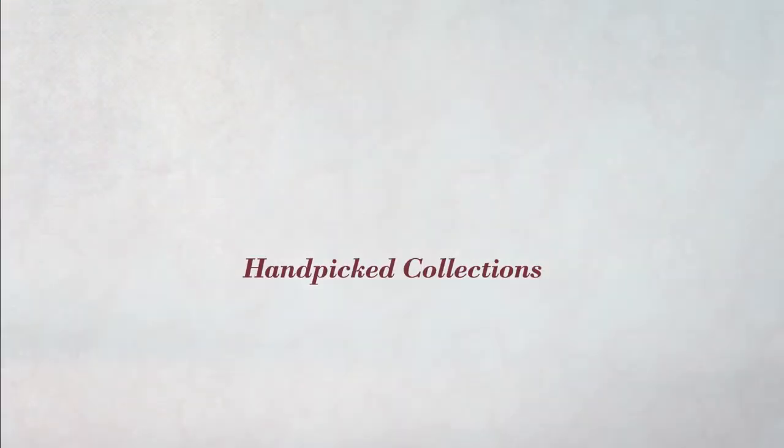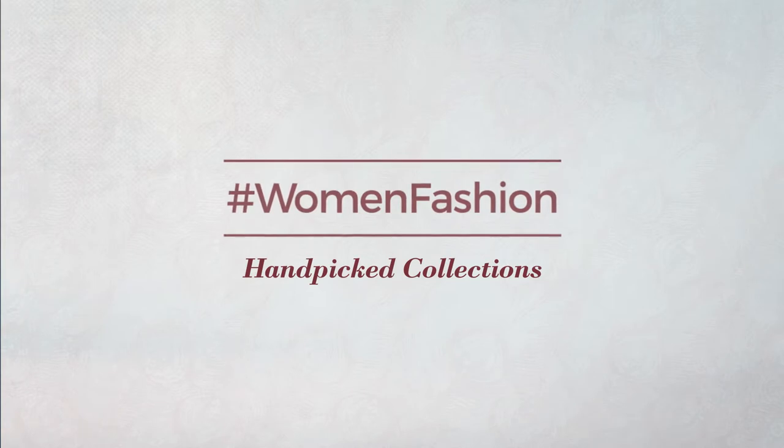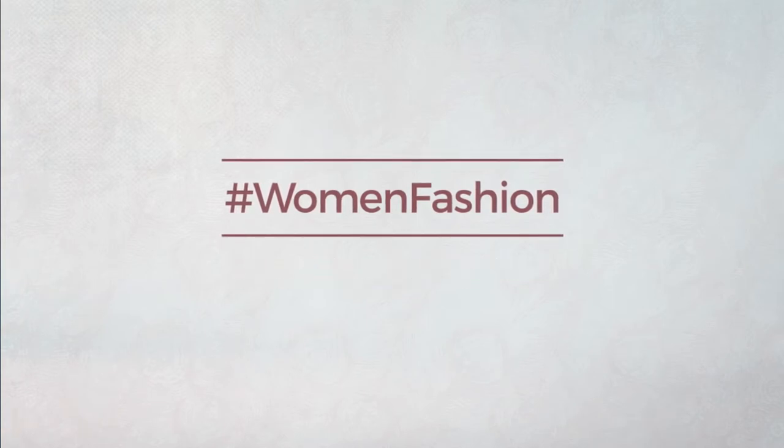Thanks for watching this handpicked collection by hashtag women fashion. And if you didn't like it, write something mean in the below comments. Otherwise, subscribe to our channel.